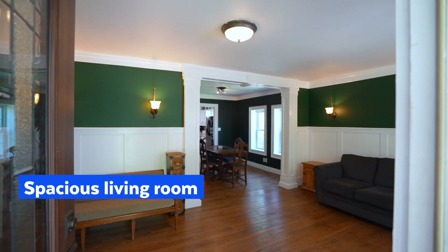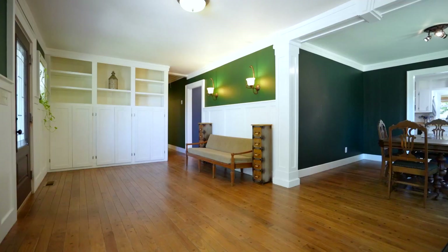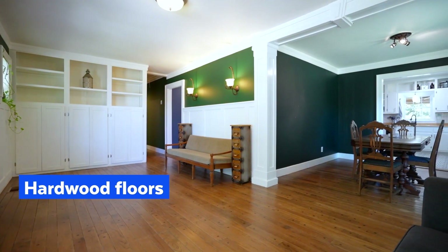Welcome inside. When you first come into this home, you're instantly greeted by this fantastic living room. Hardwood floors, beautiful trim work, an amazing stained glass window, and an abundance of natural light. This room has no shortage of charm and character.